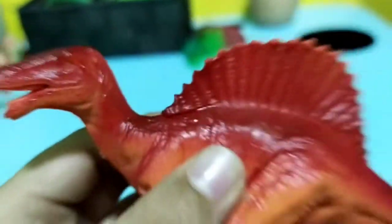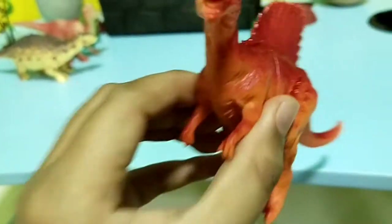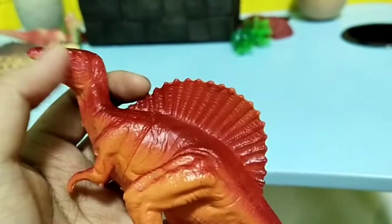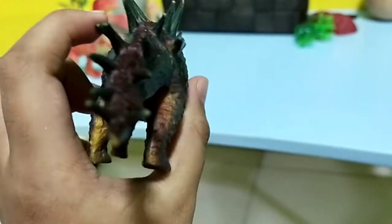Now I have three Spinosaurus, or maybe four — I will surprise you at the end. I think this is a very awesome Spinosaurus, very red. It actually feels very wet, so it feels very slippery.